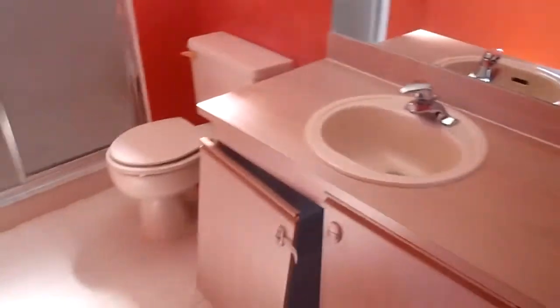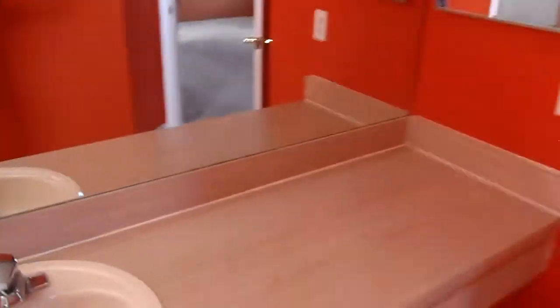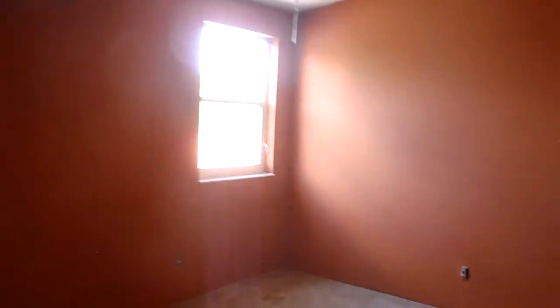Master bathroom. Functional but a new vanity should be added. So your property, 1912 Northwest 184th Way. Title team.